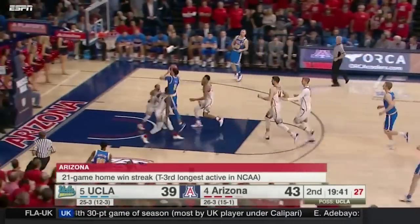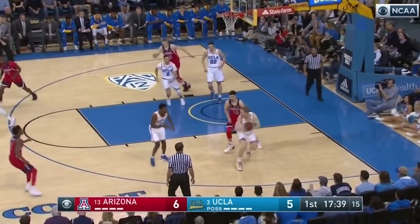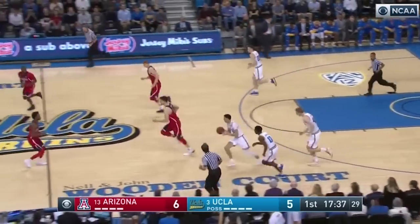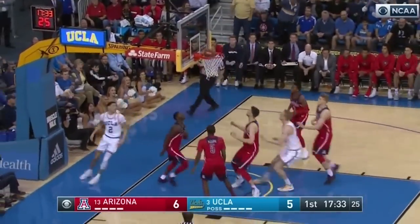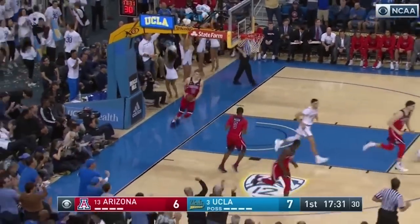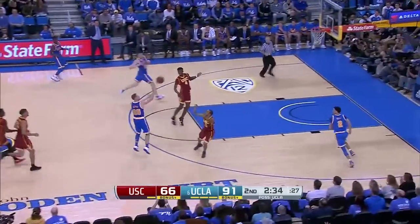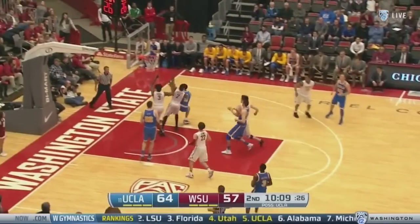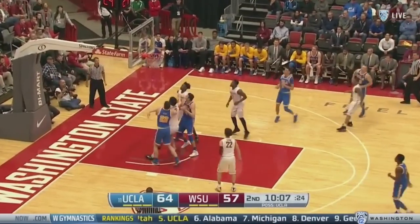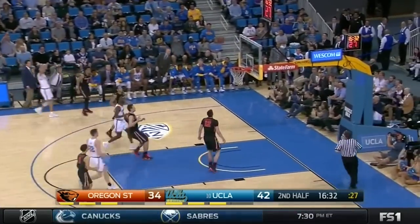Where Ball really excels is in the open court, and the first thing you notice is his speed. It's not quite John Wall level, but he does have serious afterburners and can also maintain balance and control to finish shots at this speed — remarkable for such a young player. He can score from anywhere on the fast break, showing his elite athleticism at the rim, or under control taking what the defense gives him with a turnaround, or sprinting to the three-point line to find open opportunities from deep.